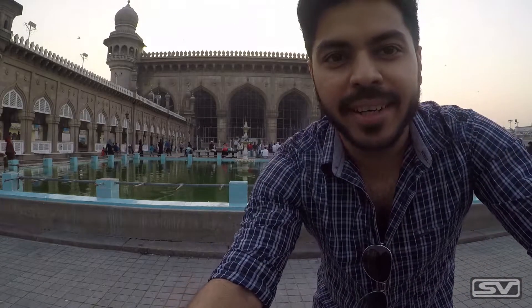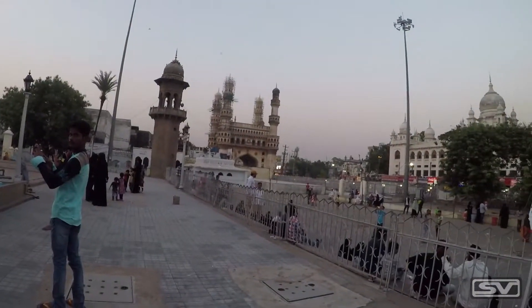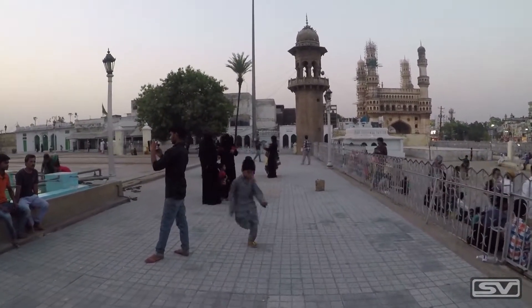I'm at the Makkah Masjid right now, which is one of the oldest masjids in Hyderabad. The Chaar Minar is right next to it, so let's go and take a little bit more of a look.